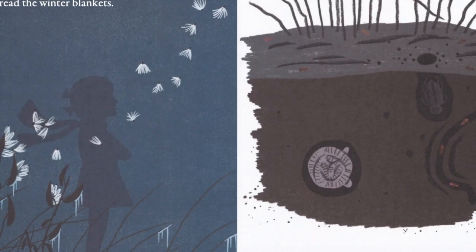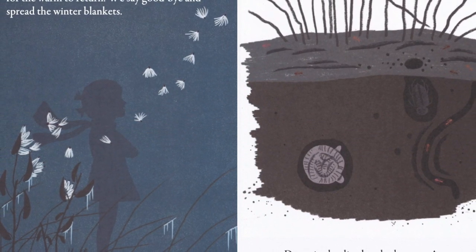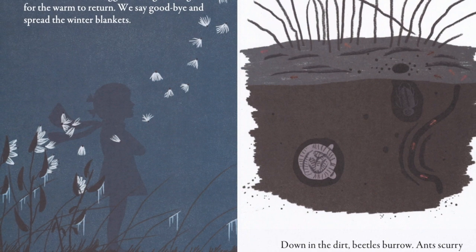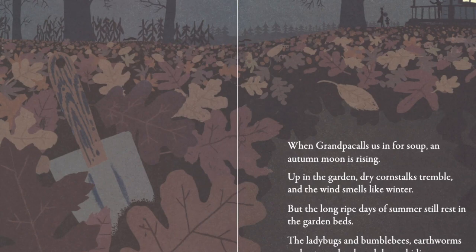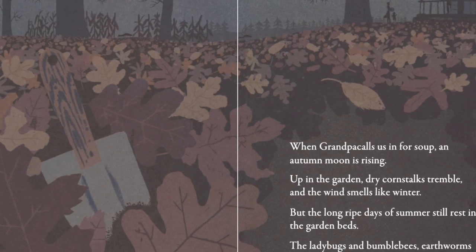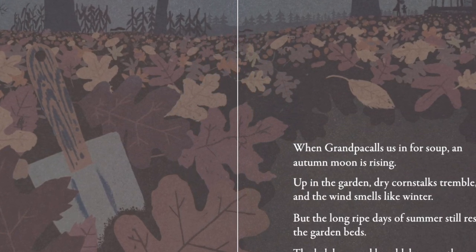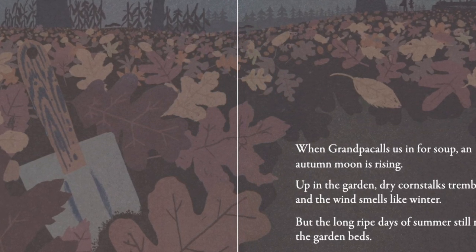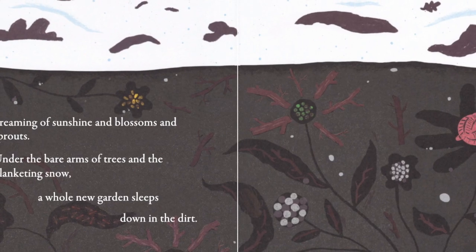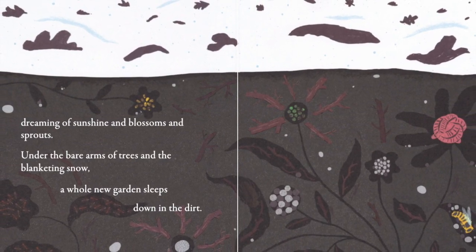Up in the garden, frost draws lace on leftover leaves where secret egg sacks hang, waiting for the worm to return. We say goodbye and spread the winter blankets. Down in the dirt, beetles burrow. Ants scurry home. Earthworms curl tight in the dark. When Grandpa calls us in for soup, an autumn moon is rising. Up in the garden, dry cornstalks tremble and the wind smells like winter. But the long ripe days of summer still rest in the garden beds. The ladybugs and bumblebees, earthworms and ants are hunkered down, hiding, biding their time. Dreaming of sunshine and blossoms and sprouts, under the bare arms of trees in the blanketing snow, a whole new garden sleeps down in the dirt.